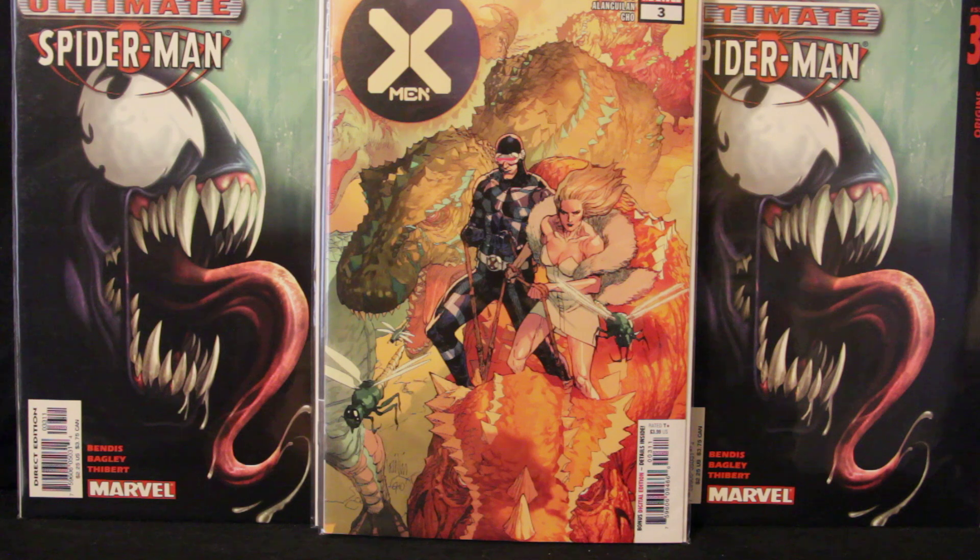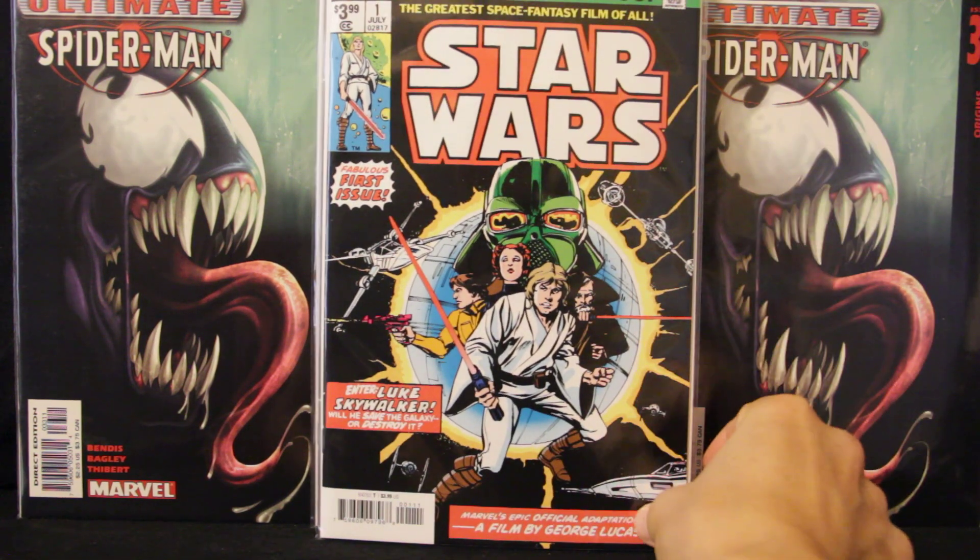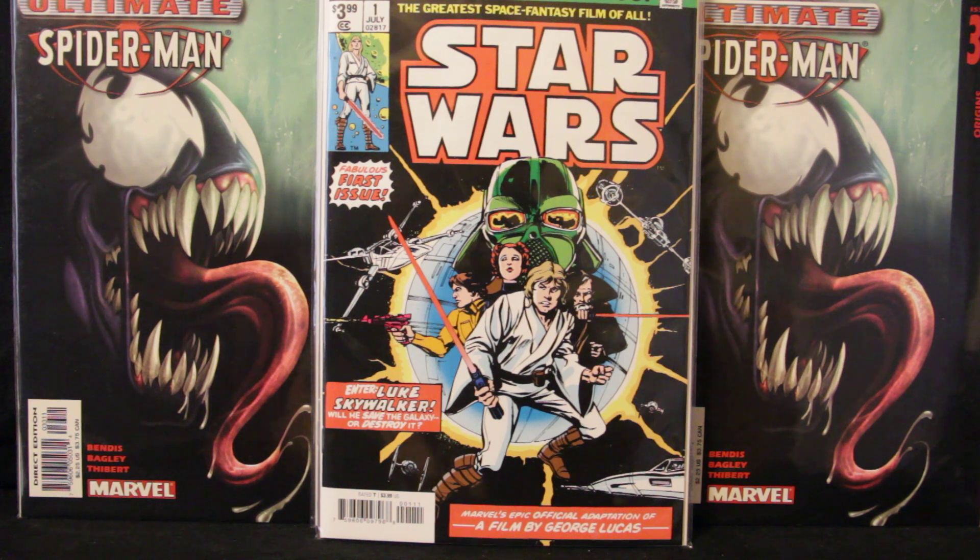The last book I got from Marvel was the facsimile edition of Star Wars number one. It's the introduction of all the Star Wars characters — this book originally came out before the movie, so it's the first appearance of these characters anywhere. I haven't read through it yet, but I just had to get it because I love these facsimile editions. I'll probably skim through it later.